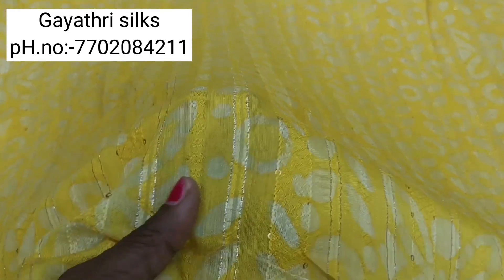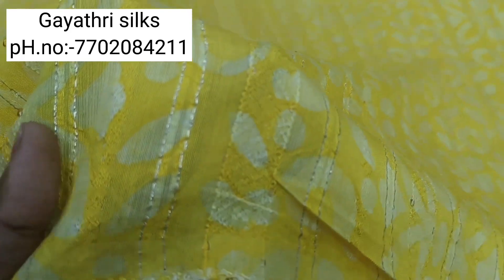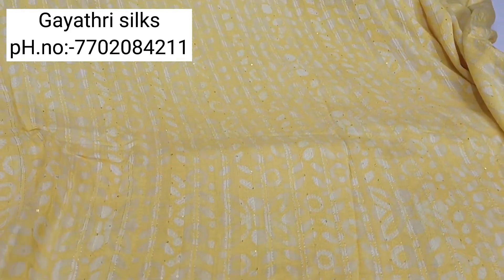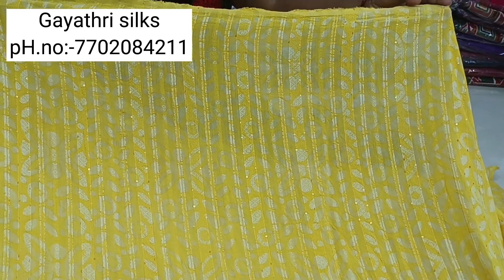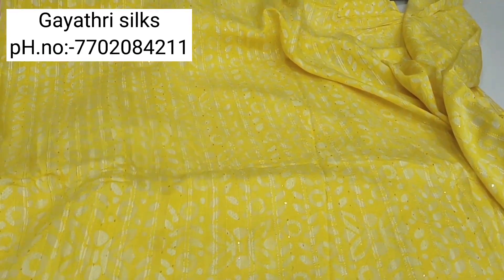This is Gaitri Silks. We are going to be using Chanderi cotton fabrics. These are very smooth cotton fabrics with thread work and chip work.